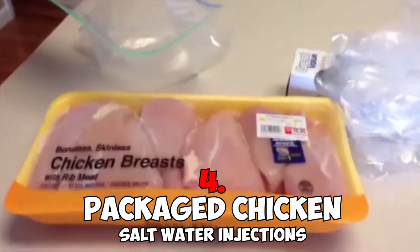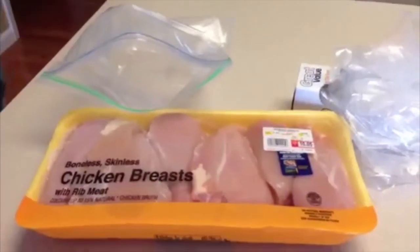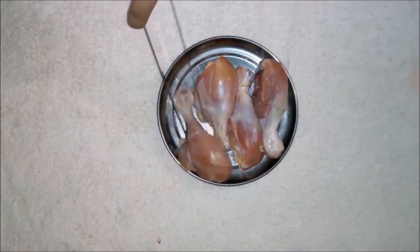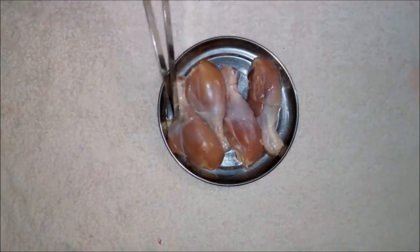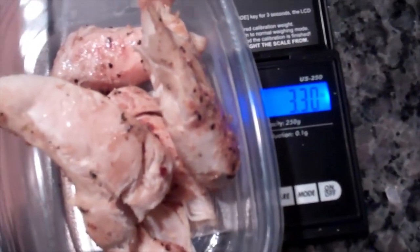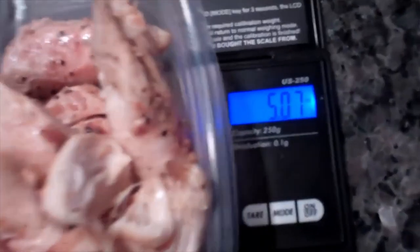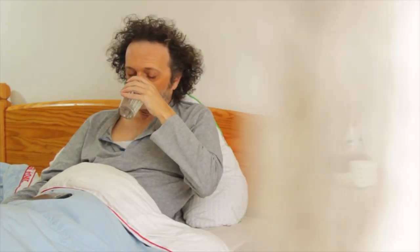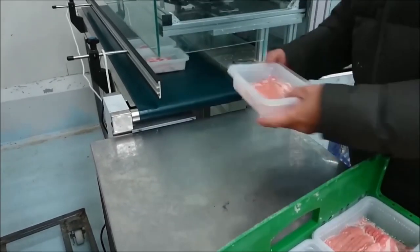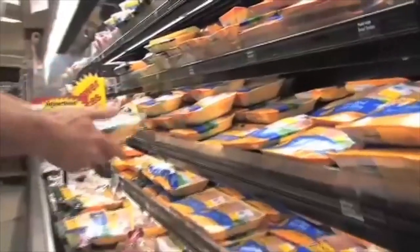Number four: packaged chicken — salt water injections. Too much salt is definitely not good for our bodies, and one routine food packaging practice is causing serious alarm. It turns out that salt water is being regularly injected directly into packaged meats in an attempt to make them more plump, juicy, and appealing. This also allows manufacturers to charge more for a product that doesn't amount to much, since these injections increase the weight of the food, which is then sold by weight.